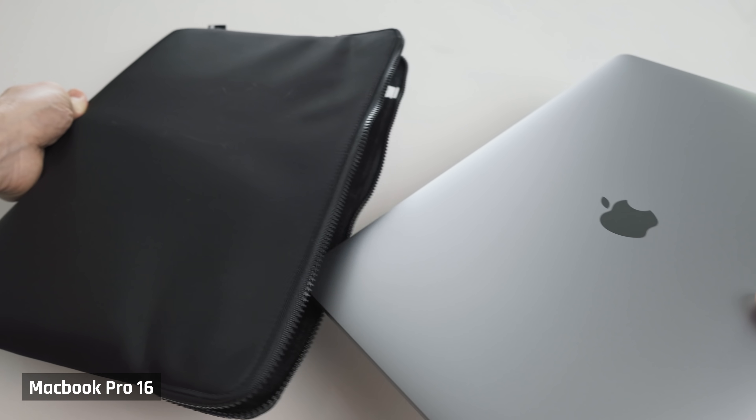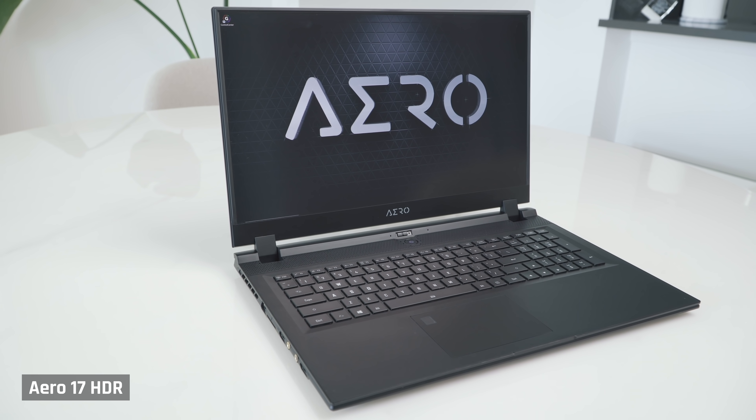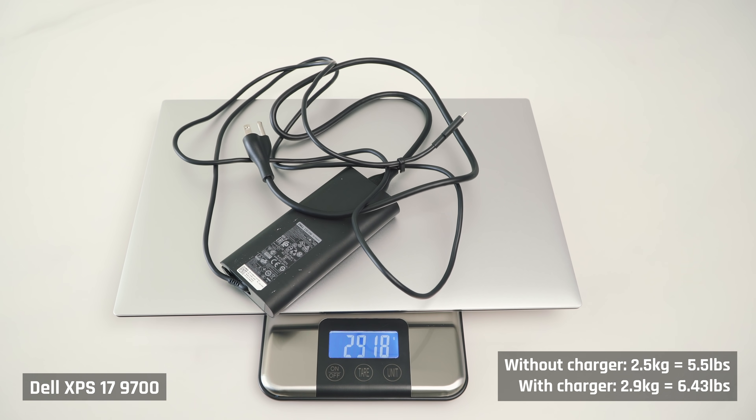Portability. Right now most of you will be starting from home, but we need to expect that at some point you'll be returning to the classroom. You'll want a laptop that will comfortably fit into your backpack. You don't want a laptop that's too big or distracting in class, so 17-inch laptops are out. They are also too heavy. I personally think any laptop that is over about five pounds with the charger is too heavy for a student.